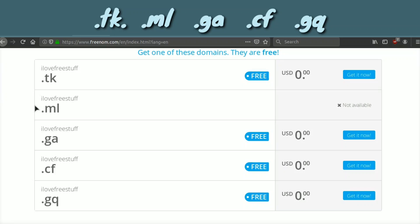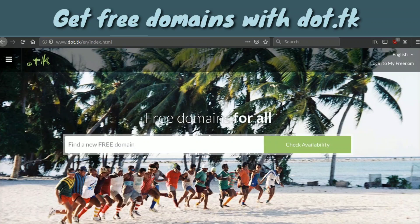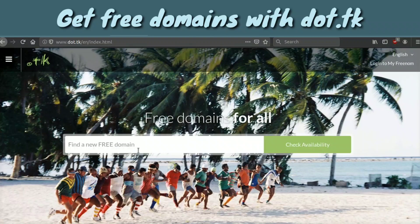The .ml is already taken but the other four are available. Periodically these domain extensions will change slightly over time, however these are the current five free ones you can get. There's also another website called dot.tk which does the same exact thing as Freenom and also gives you the same five options.